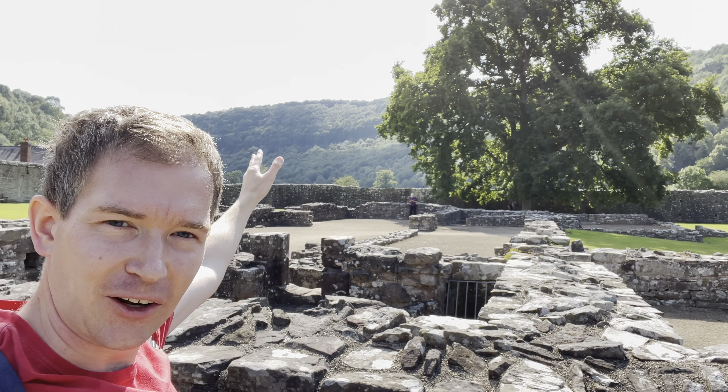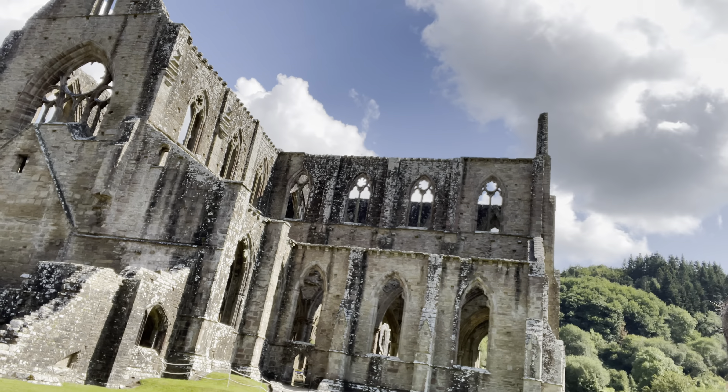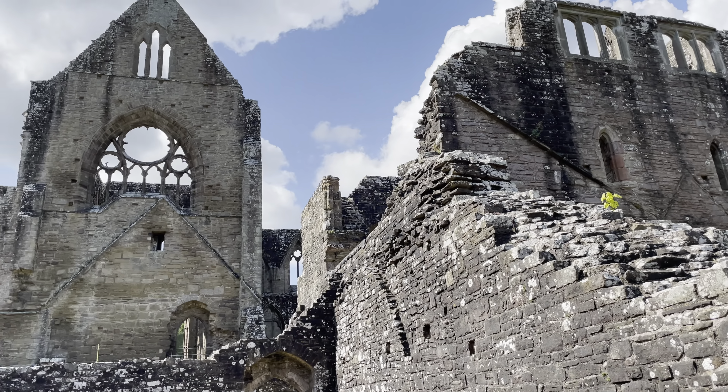You can imagine coming along the road through the Wye Valley and then you see this — incredible. Lots to explore and enjoy on your walk around.